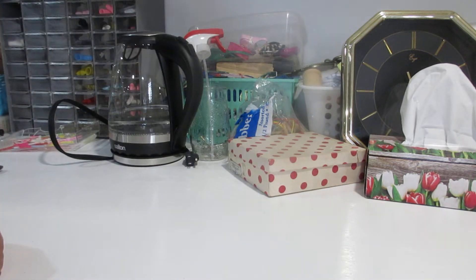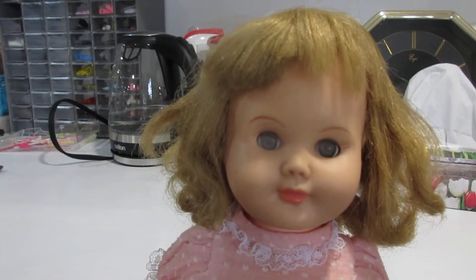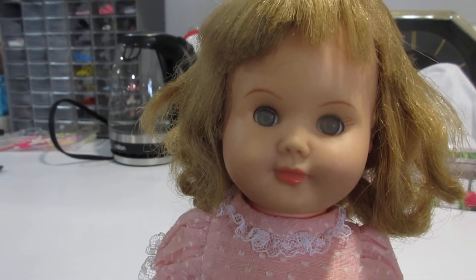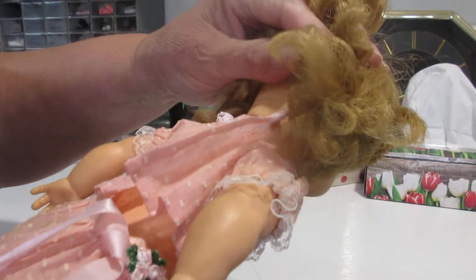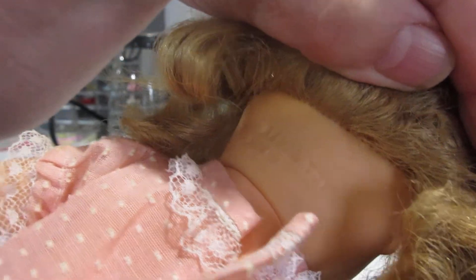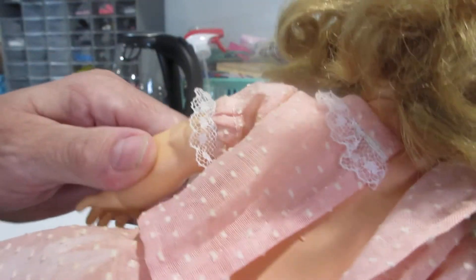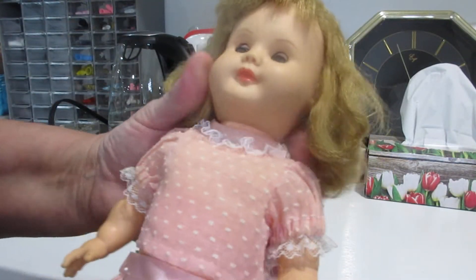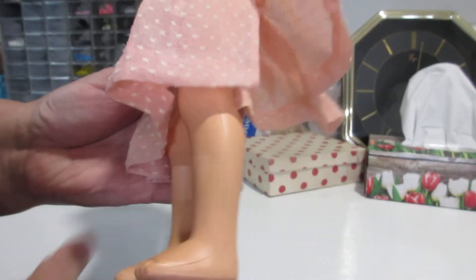Then I got this little girl. Her eyes are a bit cloudy — they might clean up; I haven't tried anything yet. She came in this little skirt outfit that looks homemade. She's a Regal Toy, made in Canada — you can see the markings on her back. She also has the softer vinyl head and arms with a plastic body and legs. She needs some cleaning up — she's quite dirty.